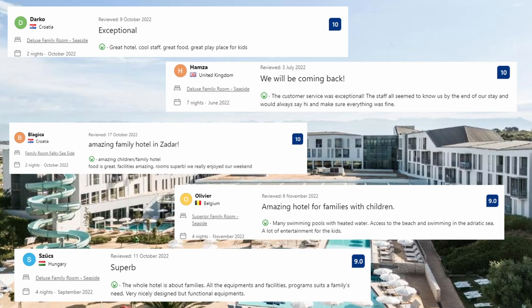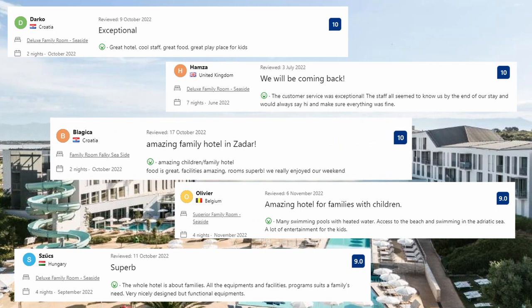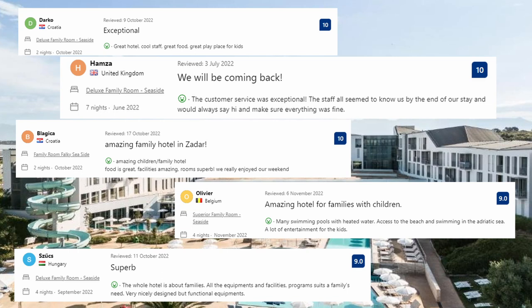Let's see what guests said about this place. Many swimming pools with heated water, access to the beach and swimming in the Adriatic Sea, and a lot of entertainment for the kids. Amazing children's family hotel — food is great, facilities amazing, room superb, we really enjoyed our weekend. Great hotel, cool staff, great food, great place for kids. The customer service was exceptional — the staff all seemed to know us by the end of our stay and would always say hi and make sure everything was fine.